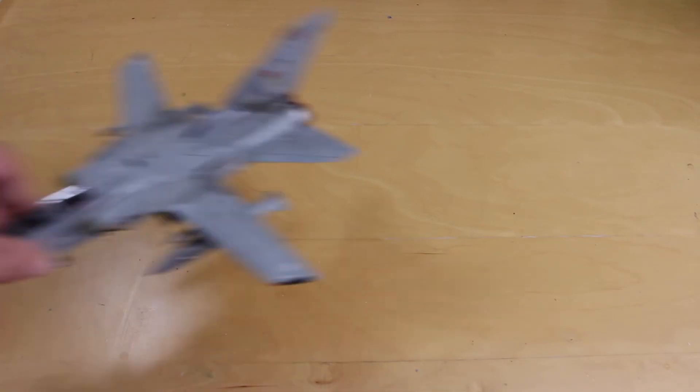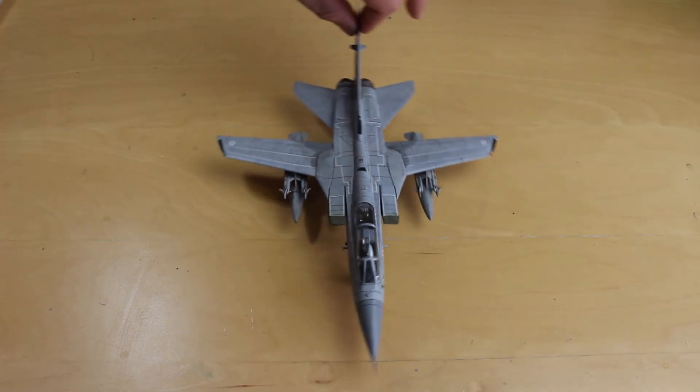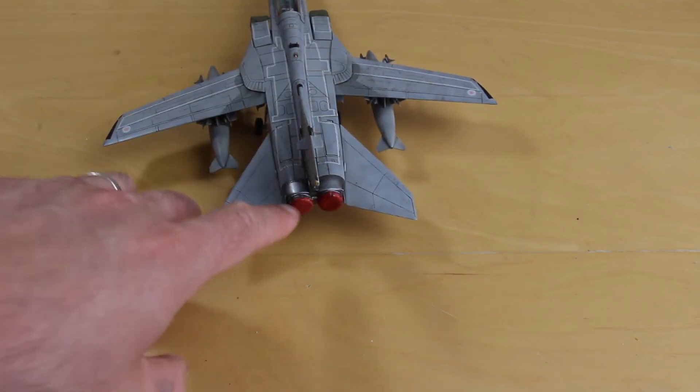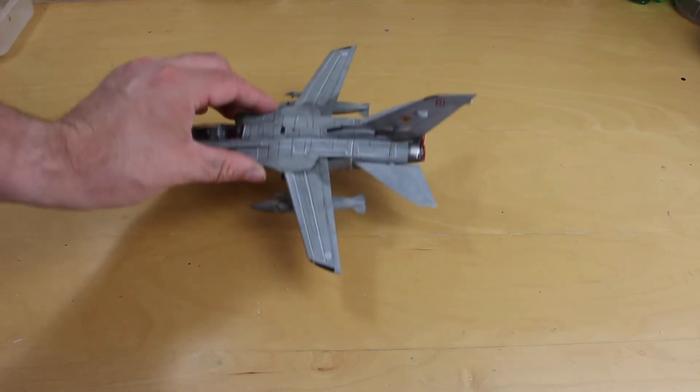The second kit I'll take with me is this Tamiya 1/72 scale Tornado F3. It's not perfect — far from it — plenty of mistakes, but this was one of the first kits I built on YouTube where I did a full video build showing progress through the kit. I really had a blast building it and enjoyed it. I did a bit of scratch building — for example, scratch-built FOD covers on the intakes at the front and also at the rear of the aircraft. So that one will definitely be coming with me.